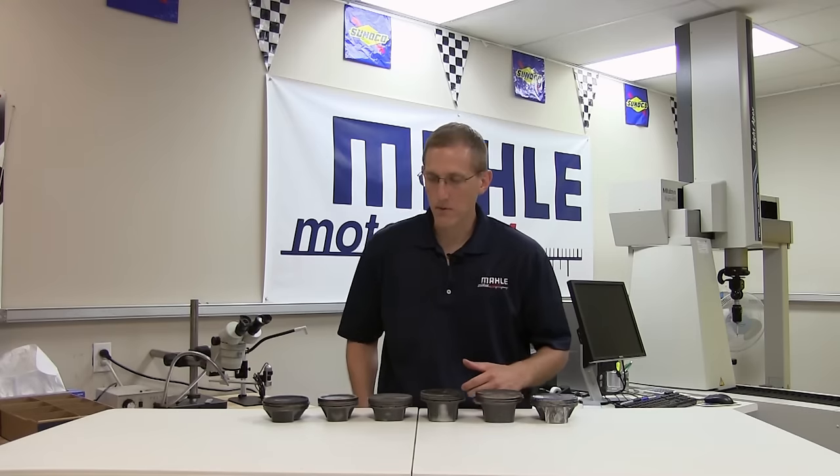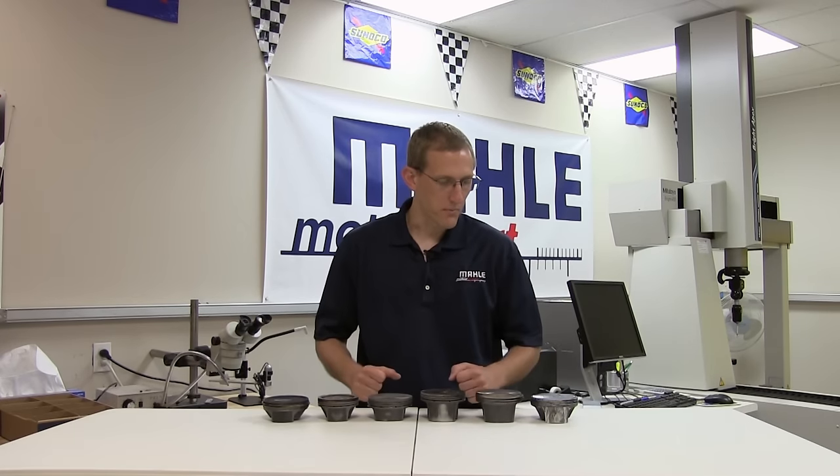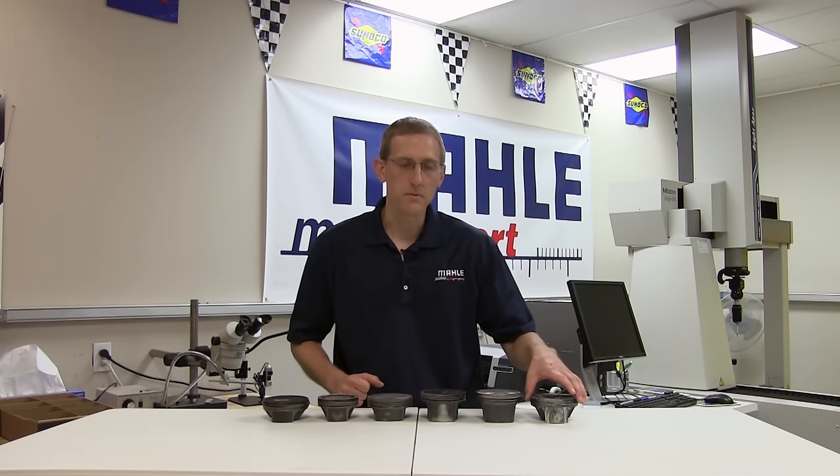Hello and thanks for joining us for another MOLLE Motorsports tech presentation. We've been focusing on some piston related failures, issues, and analysis, and today we're going to continue in that theme and go over a few brief ideas related to skirt wear and different types of skirt wear.